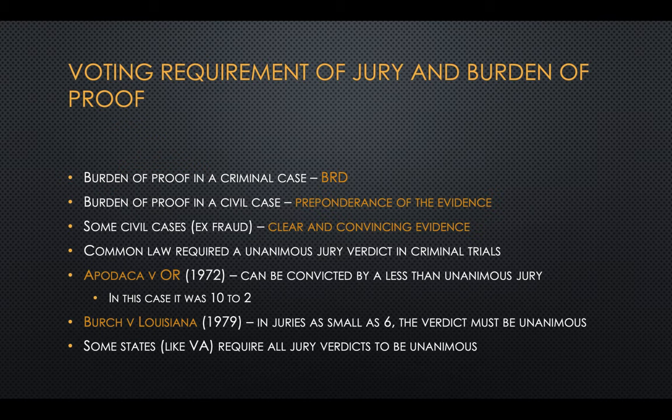The burden of proof in a criminal case is beyond a reasonable doubt. In the majority of civil cases, it's a preponderance of the evidence, which basically means 51% — more than 50% — of the evidence points toward the defendant being culpable. Some civil cases like fraud require a slightly higher standard of clear and convincing evidence.